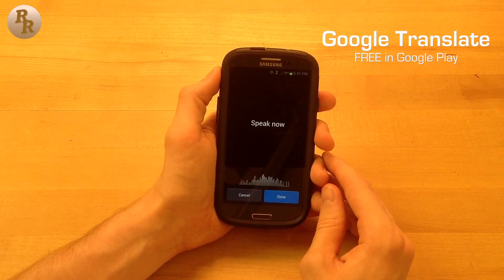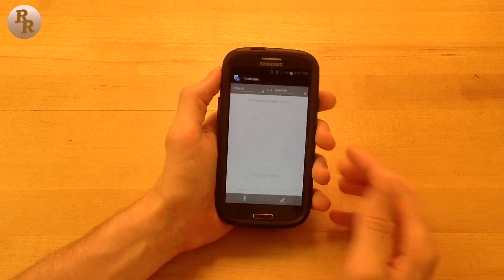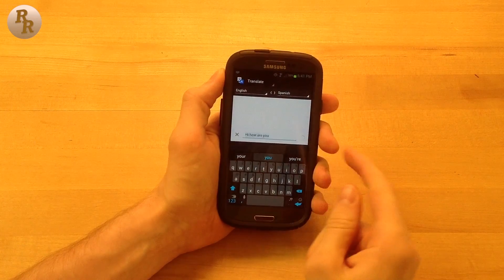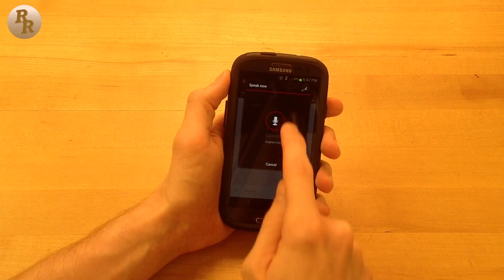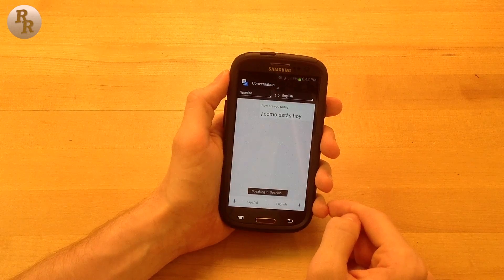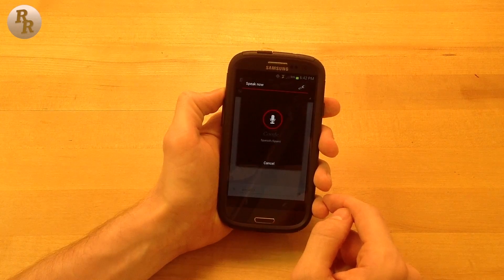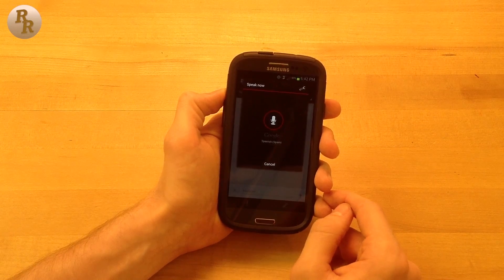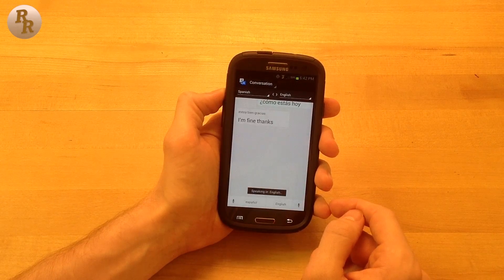So if you're in a very foreign country and need a quick translation, or just working on some Spanish homework, Google Translate is an app that you're going to want to take a look at. With its simple text and voice translations as well as a conversation mode, Google Translate is an intuitive app to use. About 50 languages are included, and being developed by Google I have to guess that it's pretty right on in terms of accuracy.